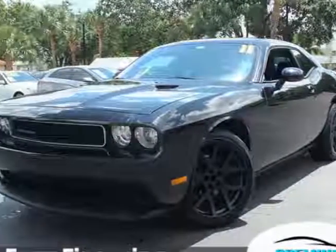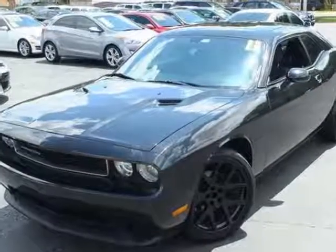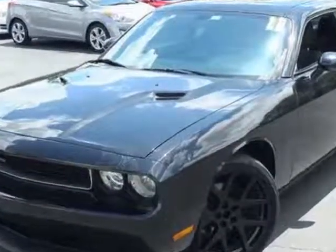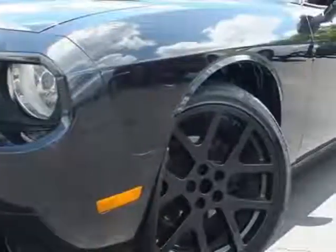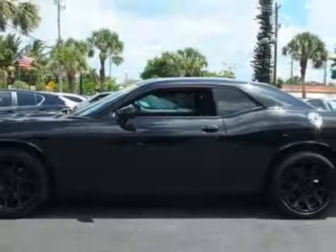Come take a look at this 2011 Dodge Challenger. This Challenger has just under 88,500 miles. This vehicle gets an estimated 18 miles per gallon in the city and an estimated 27 on the highway.